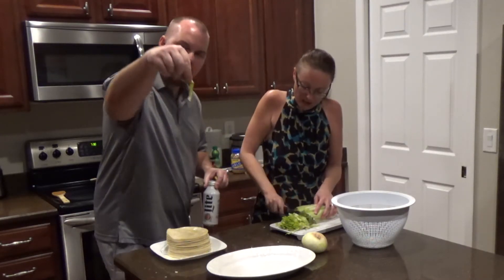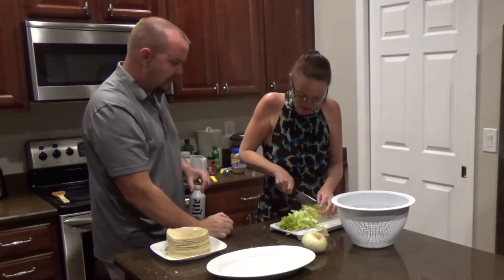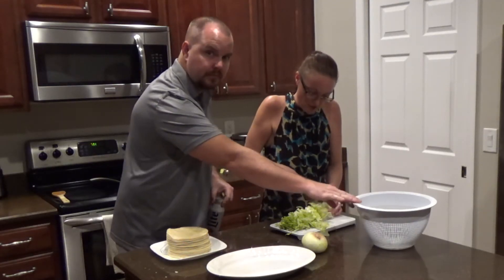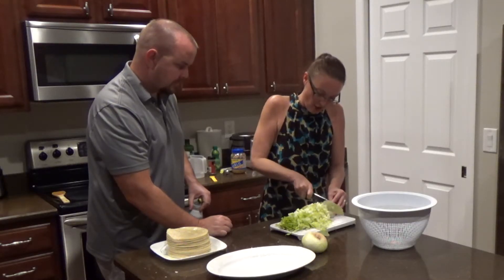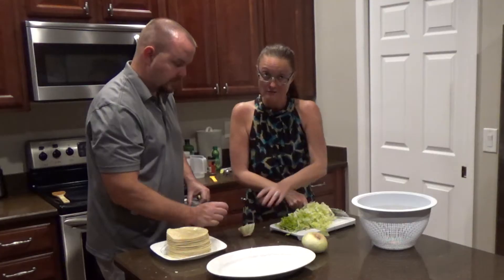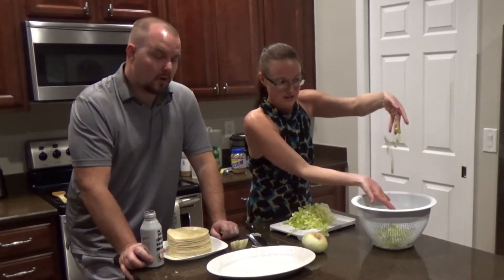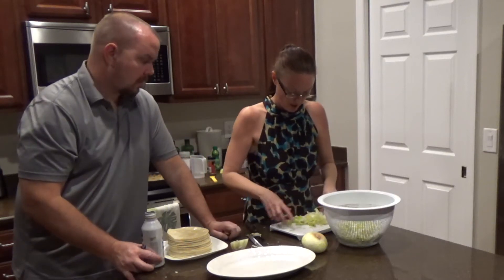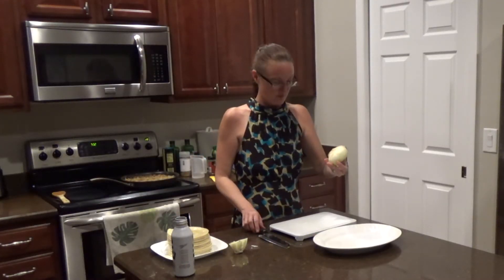We wash the lettuce, then we shred it. I used to chop it into chunks, but those bags at the grocery store labeled 'taco shreds' are just lettuce cut up like this — and you're paying a premium for it. Once it's shredded it looks great and fits right into the taco shell perfectly.